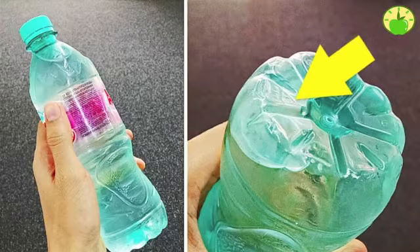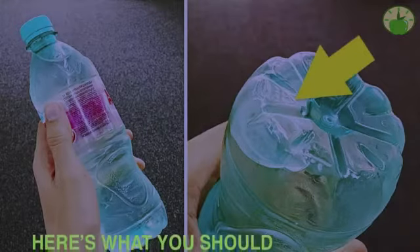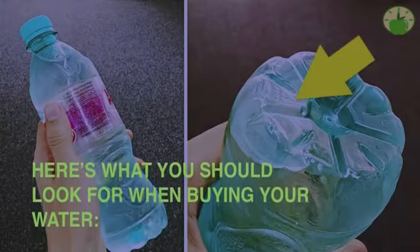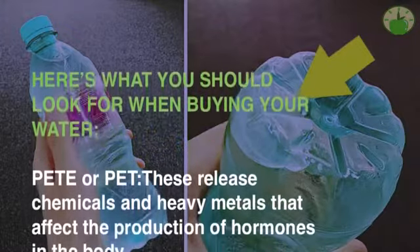The other letters stand for the chemicals added to the product. Here's what you should look for when buying your water. PET or PETE: these release chemicals and heavy metals that affect the production of hormones in the body.